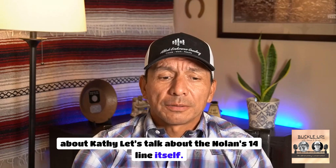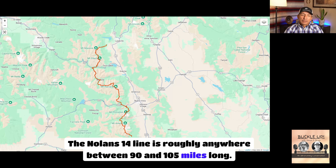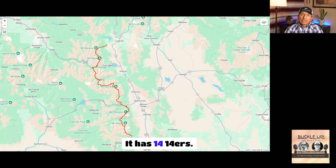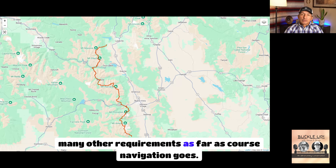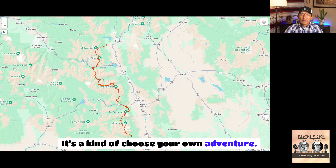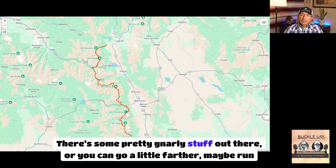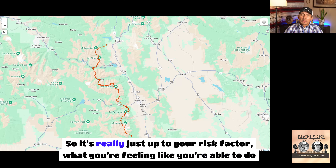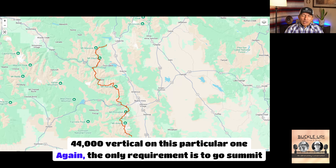Let's talk about Kathy and the Nolans 14 line itself. The Nolans 14 line is roughly anywhere between 90 and 105 miles long. It connects Mount Chavano at the southern terminus to Mount Massive at the northern terminus. It has 14 14ers. Other than tagging the summits of each, there aren't very many other requirements for course navigation — it's a choose-your-own-adventure with a lot of scouting involved.